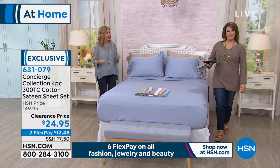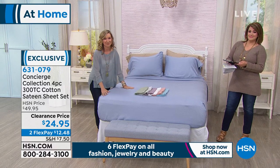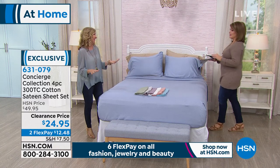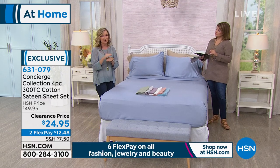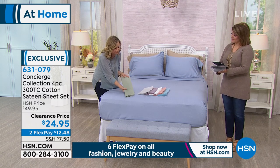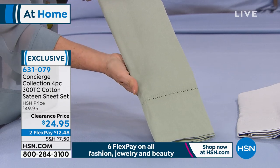If you know Concierge Collection, we do such a great line of basic bedding here at HSN. Sheets are one of the things we're really good at. This is my kind of sheet set — 100% cotton, 300 thread count, which is that luxury level, lightweight and breathable. We even made them pretty by adding a beautiful open cutwork stitch on it, so they look like sheets you'd get in a boutique. That little specialty detail for less than $25.